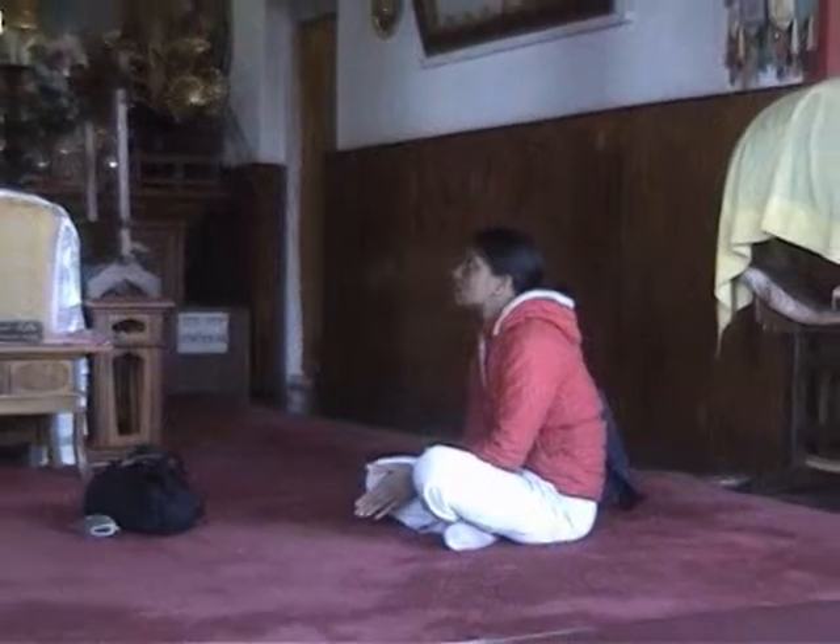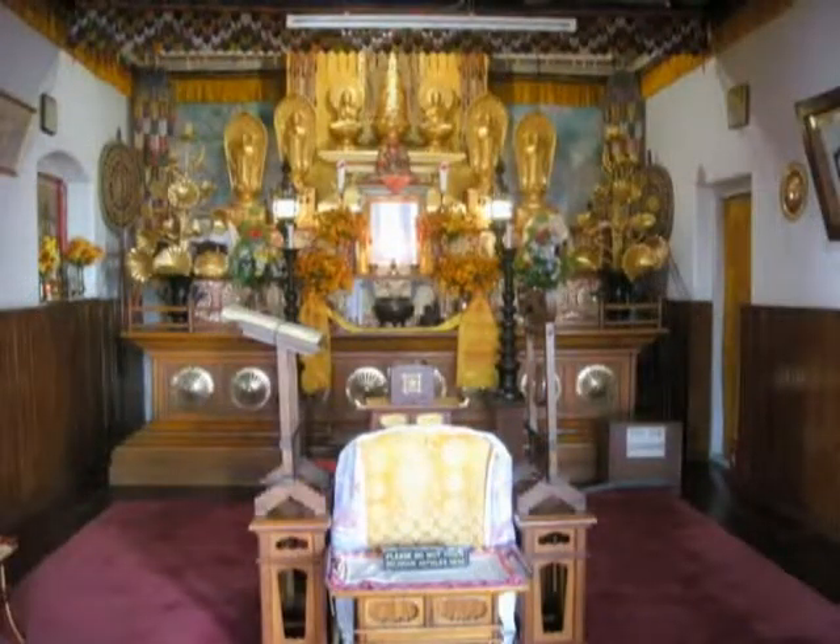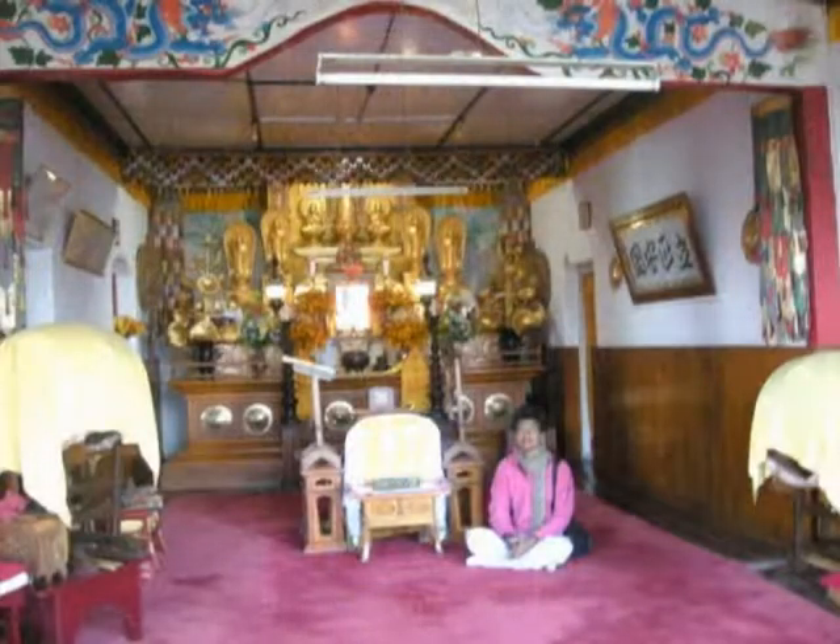This is the main Buddha temple on the first floor, which you have to climb through steps. There are many beautiful Buddha idols worshipped inside the temple.